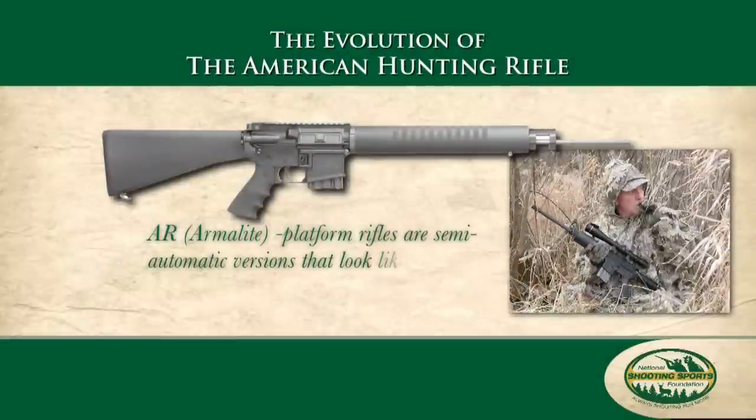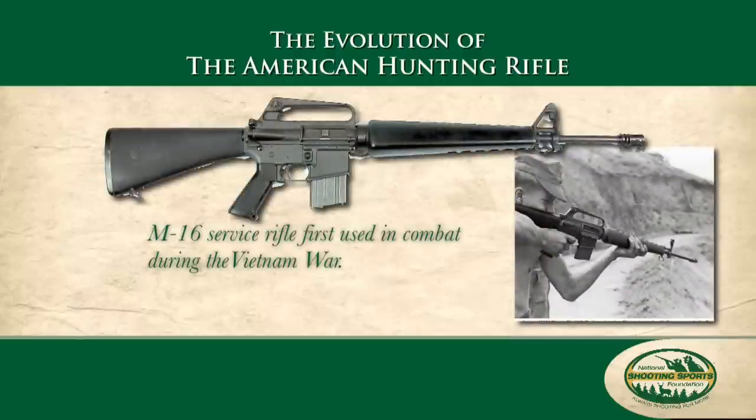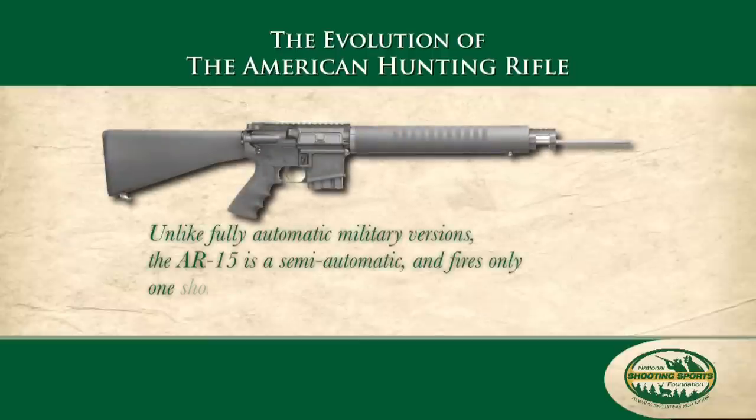Today, the AR-15 is the civilian rifle that looks like the M16 service rifle that first saw combat in Vietnam. Unlike the fully automatic military version, the AR-15 is a semi-automatic and fires only one shot with each pull of the trigger.